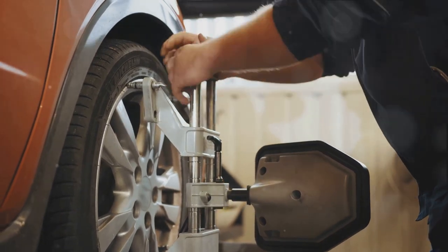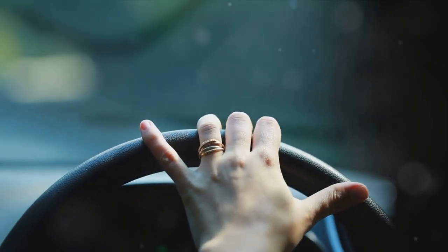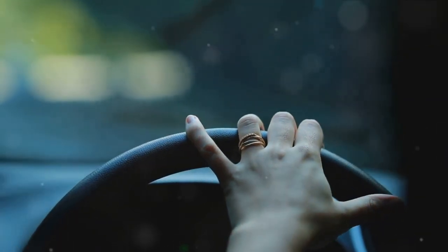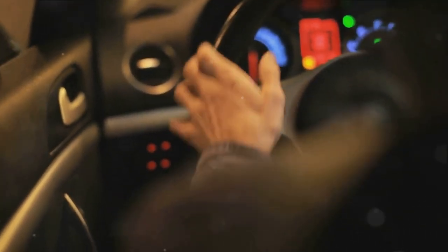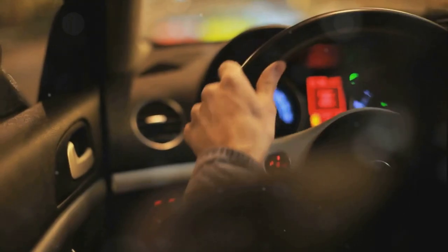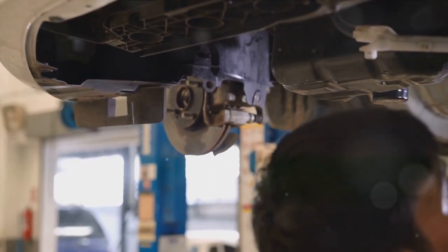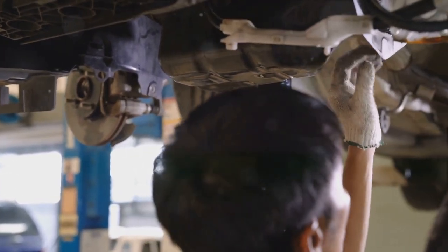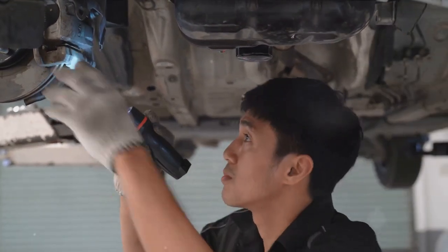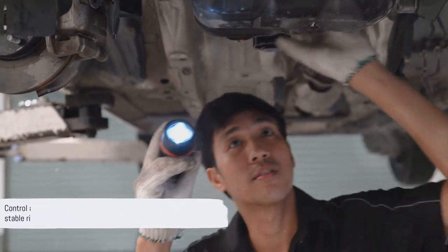Misaligned wheels can lead to increased tire wear, poor handling, and a less comfortable drive. Control arms are designed to be sturdy and durable, but like all parts of a vehicle, they can wear out over time. Signs of a faulty control arm can include uneven tire wear, a vibrating steering wheel, or a clunking noise when you go over bumps. If you notice any of these signs, it's a good idea to get your vehicle checked out by a professional. So next time you're enjoying a smooth, comfortable drive, spare a thought for the control arms — a small but mighty part of your car's suspension system, playing a crucial role in maintaining balance and ensuring a stable and comfortable ride.